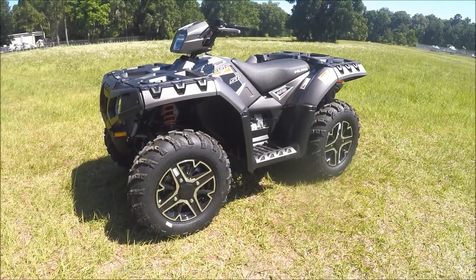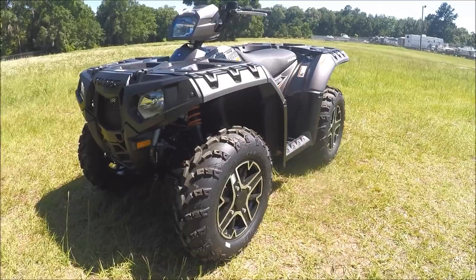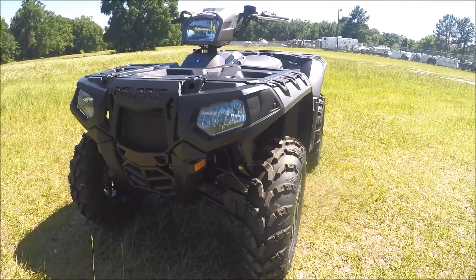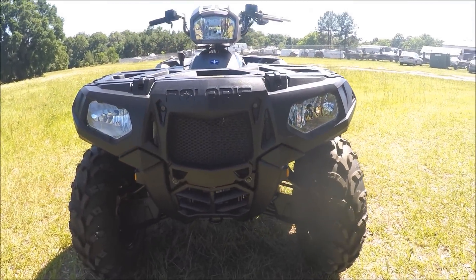Hey guys, it's John here over at Polaris of Gainesville, here to tell you a little bit about the 2015 Sportsman 850 SP. This comes in titanium matte metallic. You also have the option of sunset red.